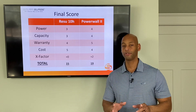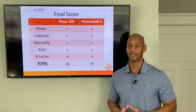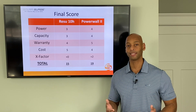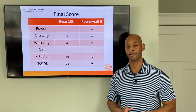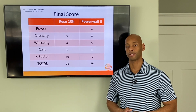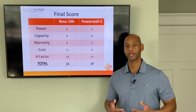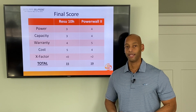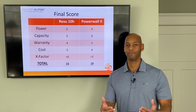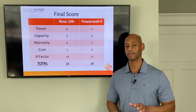That is assuming we can actually get the batteries, because each of these two products has issues. In terms of Tesla, the main issue right now is that so many people want them that they just don't have the manufacturing capacity to keep up — they've had to trade off between building more Powerwalls or building more Tesla vehicles. In the case of the Resu battery, the issue is more about getting to market with the product perhaps before they should have, without taking enough time to work out the bugs and quality control.